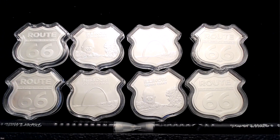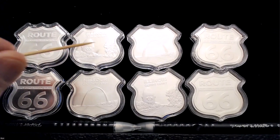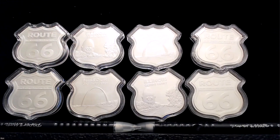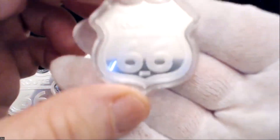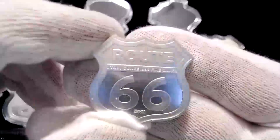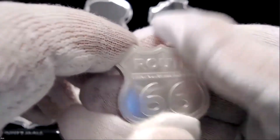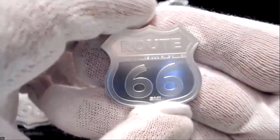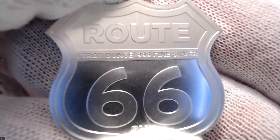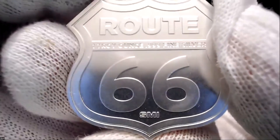I don't have all of them here to show you — a part of them are put away — but I believe I have the complete set. On one side you have Route 66, and on the other side you have the tourist attractions. There's the St. Louis Arch, there's the Gemini Giant in Illinois. You could travel down Route 66 and visit all these individual tourist places. You don't really get a good look at how beautiful this is — let me pull this one out. Look at the beautiful patina on it.